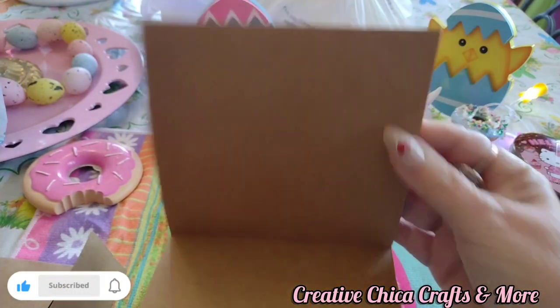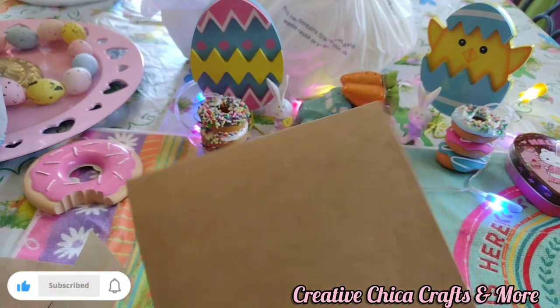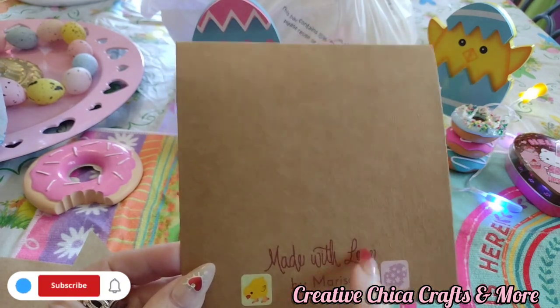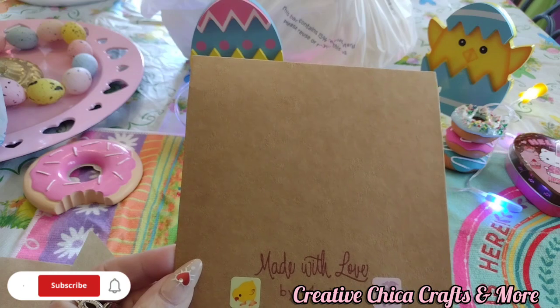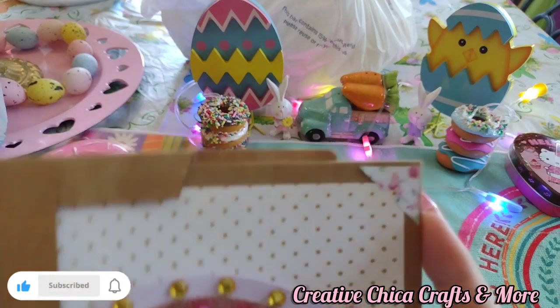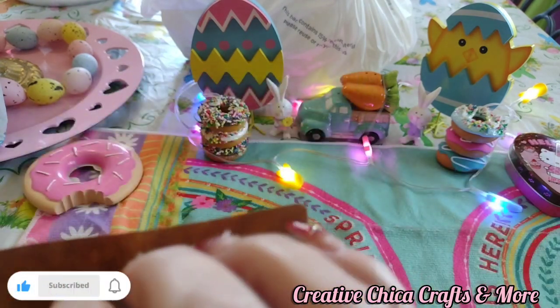And look, it's a card I can use. It says 'Made with Love by Marissa.' You know what, I actually need a stamp like that for my stuff now, because everything says 'Creative Chica Hauls' and all that — I changed my channel name. That's what happens when you change your channel name: everything else you've got to change too. So this is adorable, Marissa. Thank you so much.